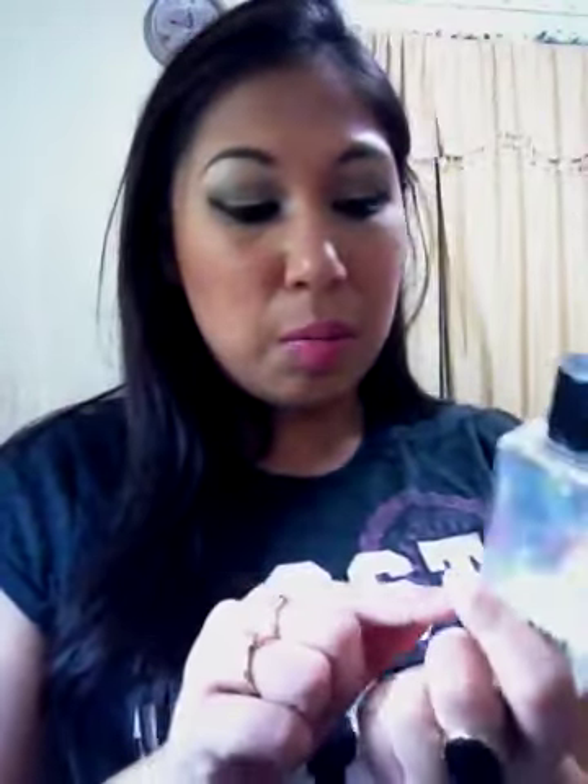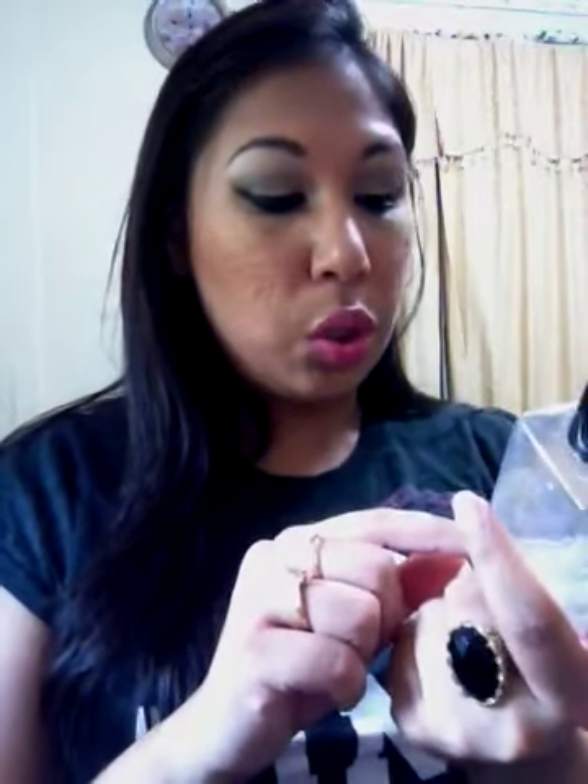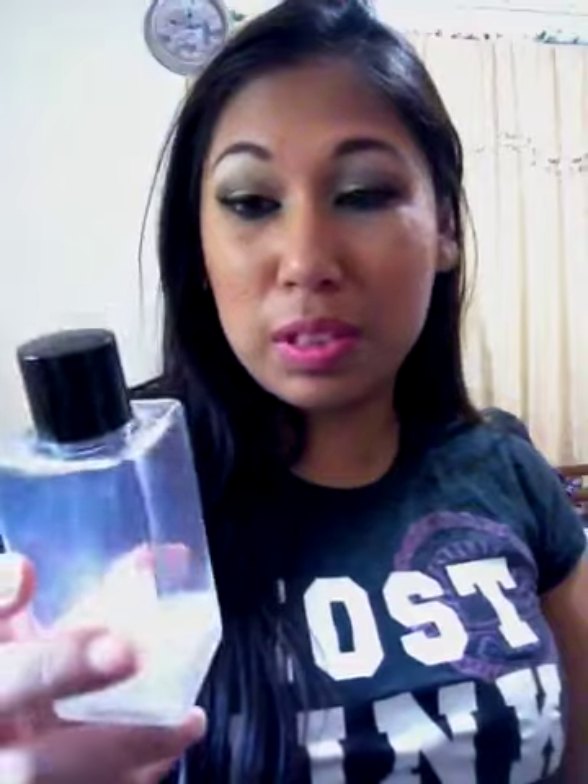The packaging is pretty good — it's sleek and when it's full it looks really cute. I would definitely recommend this if you can get hold of it. It takes off waterproof mascara, liquid liners, Milani, Urban Decay — yes, even Urban Decay 24/7 pencils. I think this is a good buy.